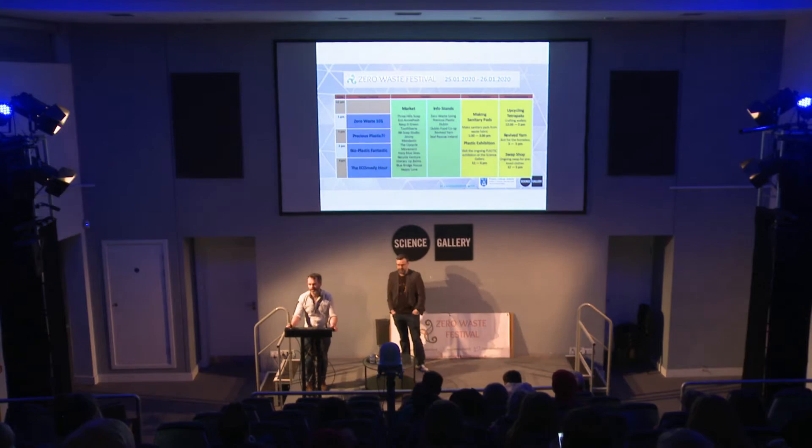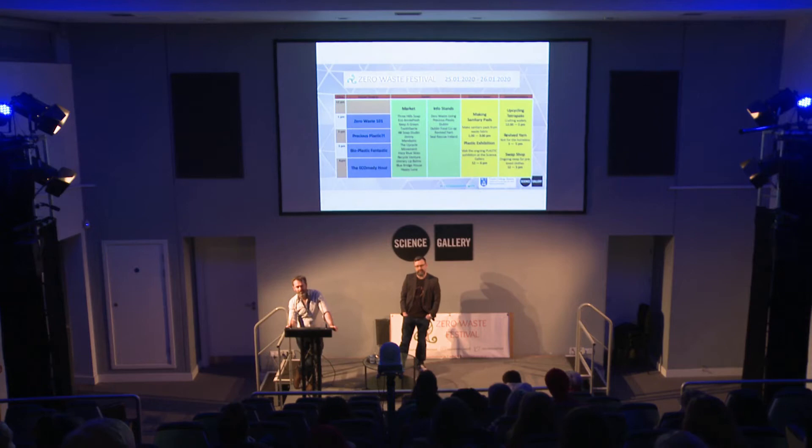How are you doing guys? I'd like to welcome you to the third talk of the day at Zero Waste Festival Ireland in the Science Gallery. We have a great speaker lined up for you now, Trevor Woods, who is a scientist and an artist who has carried out a lot of work in the areas of bioplastics and the different options around them.